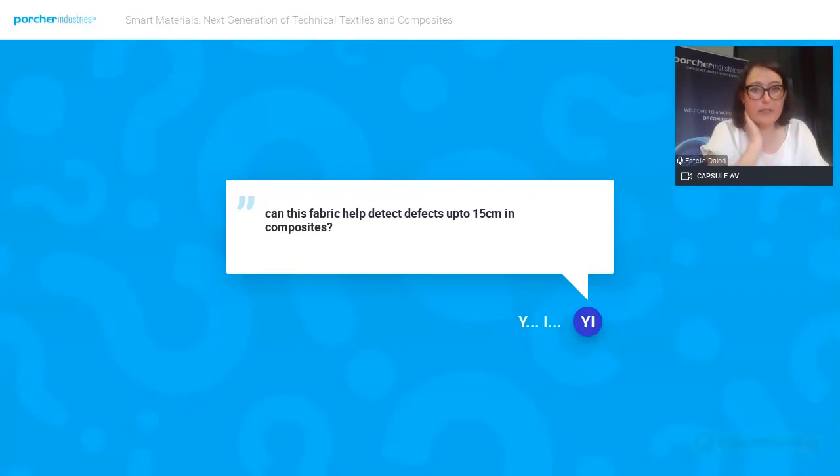Can this fabric detect objects up to 15 centimeters in composite? Not at the moment, but it would depend on the design of the sensor. Our technology currently works on sensitivity up to 15 centimeters, but if you're interested, this is something we can look at. However, if you increase the distance of detection, you decrease the sensitivity of your sensor.